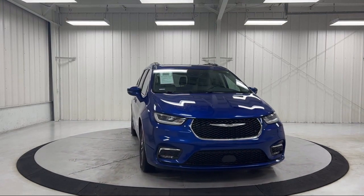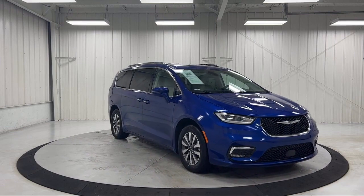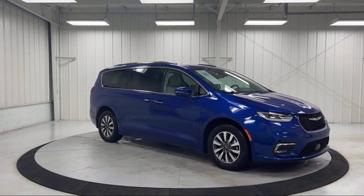It also features Apple CarPlay, Android Auto, and a ParkView rear backup camera, and has less than 45,000 miles on the odometer.